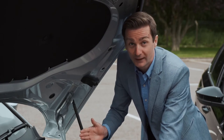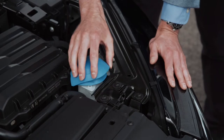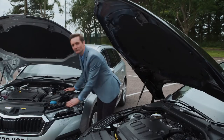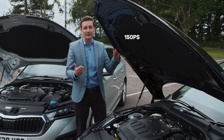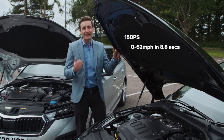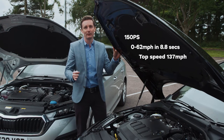Skoda continue to add to their Simply Clever items, and all new Octavias have this — a neat washer reservoir cap that hides a funnel. Let's take a look at the diesel option. As you'd expect, it generates a bit more grunt. This 150 PS version is the most powerful diesel engine offered from launch. It goes from 0 to 62 MPH in 8.8 seconds and has a maximum speed of 137 MPH with the DSG transmission.